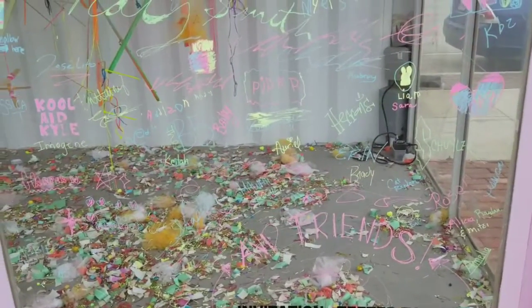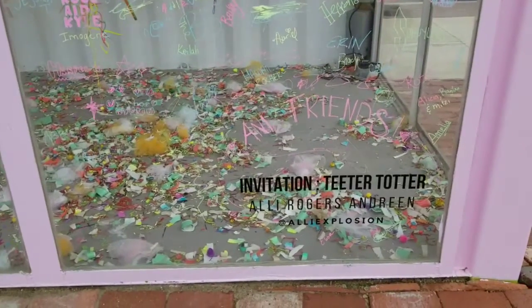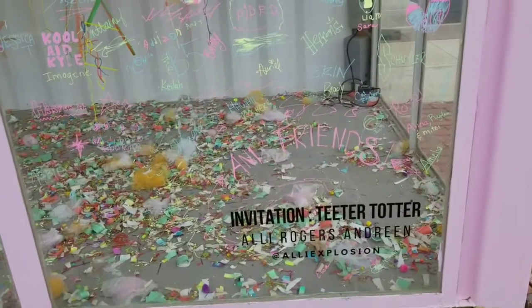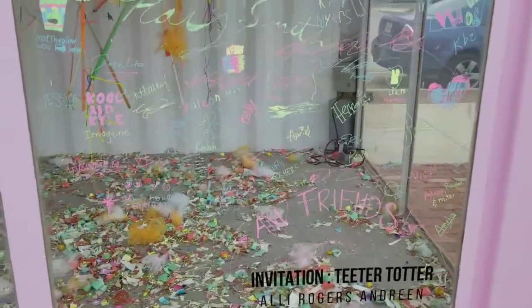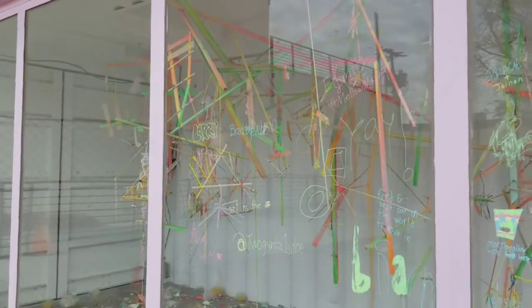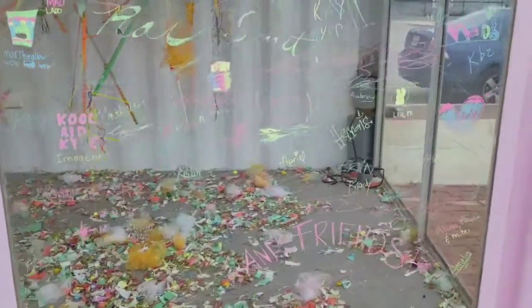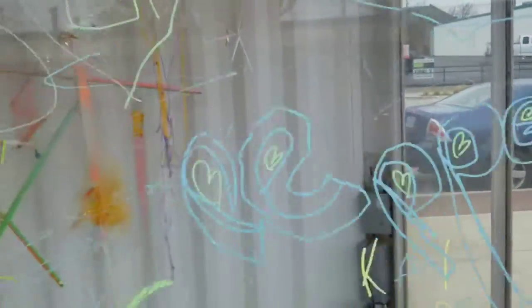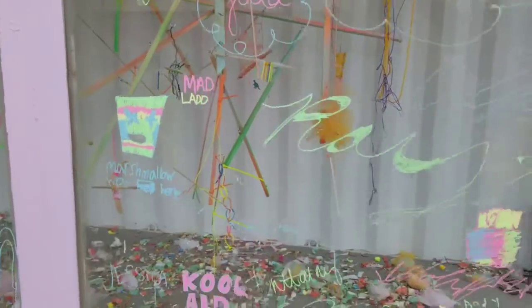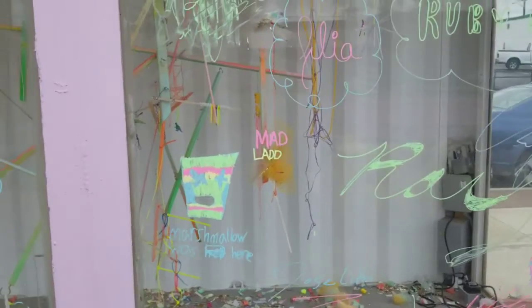We're looking at the windows right now, and there is black signage that reads Invitation Teeter Totter, Allie Rogers and Dreen, at Allie Explosion, which is my Instagram handle. But all around it now are the signatures of all the people that came to the opening and contributed to the sculpture. They are signed in a kind of chalk pen that's resting on the glass, in green and blue and pink and yellow. Some people signed their names and some people did a little more than that.